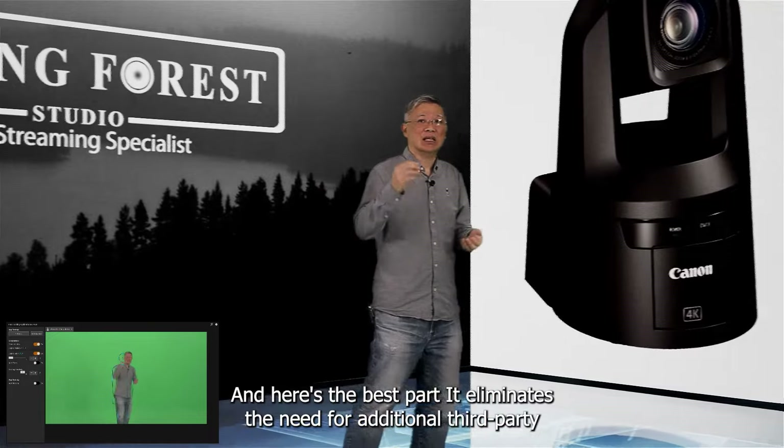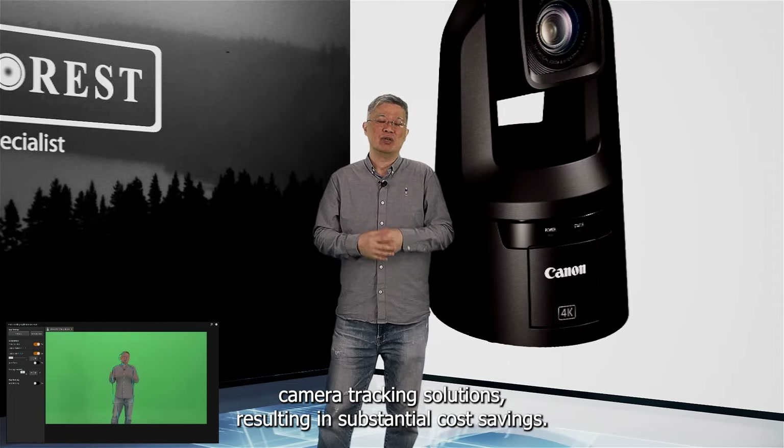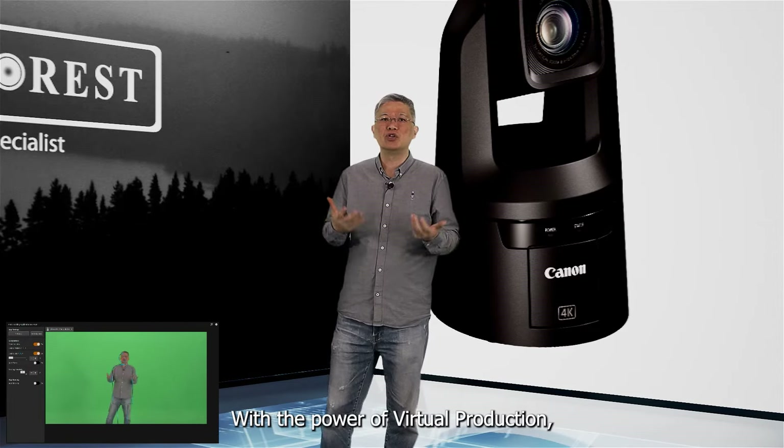And here's the best part — it eliminates the need for additional third-party camera tracking solutions, resulting in substantial cost savings.